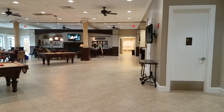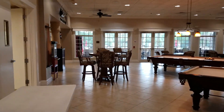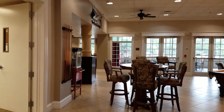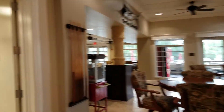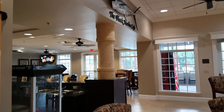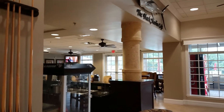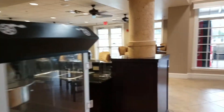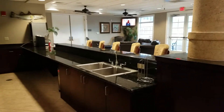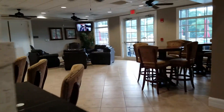This is the entryway to the Landings Clubhouse. And across from the Landings, you have the Black Marlin Cafe right off of the pool that I showed in a previous video. They have events here and you can use this at your discretion also.